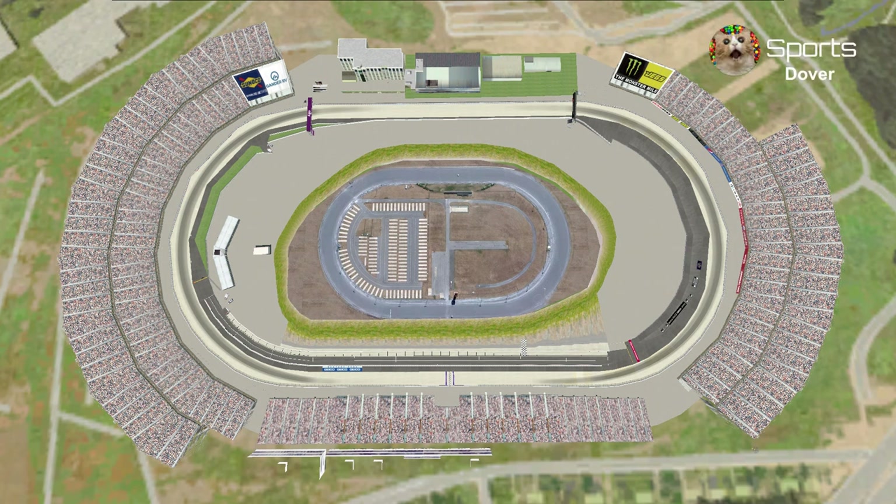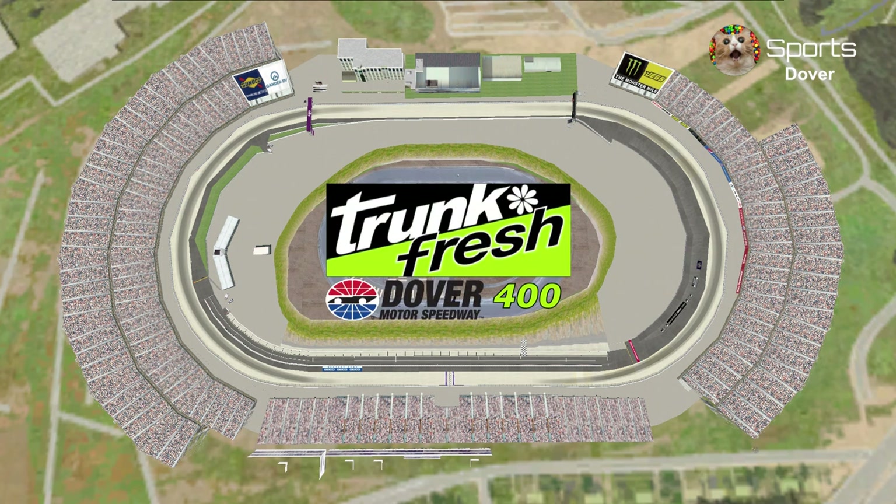It's small, fast, and intimidating. This is Dover Motor Speedway. Welcome to the Trunk Fresh 400 from Dover, Delaware.